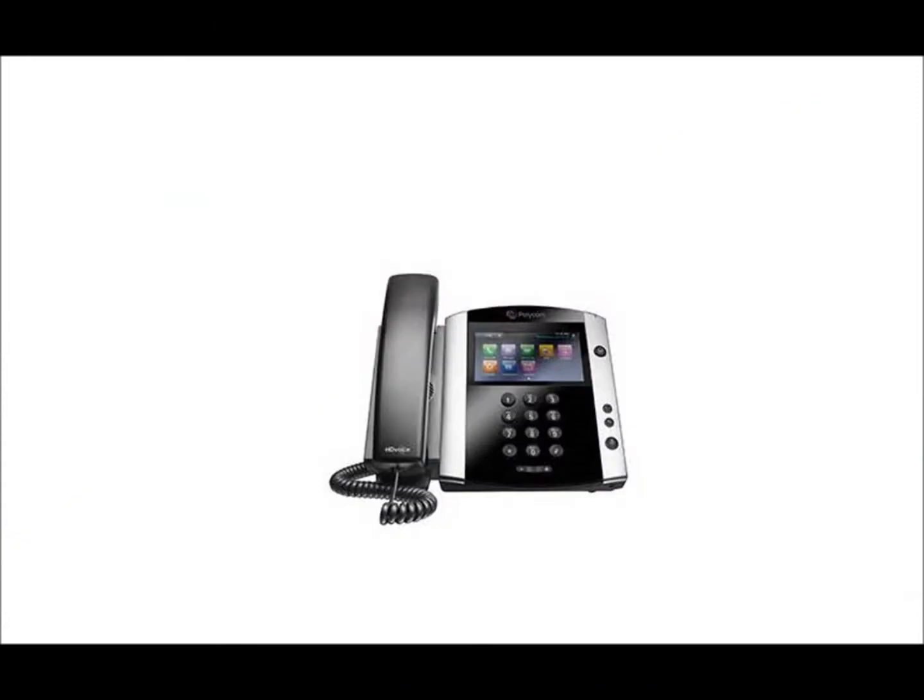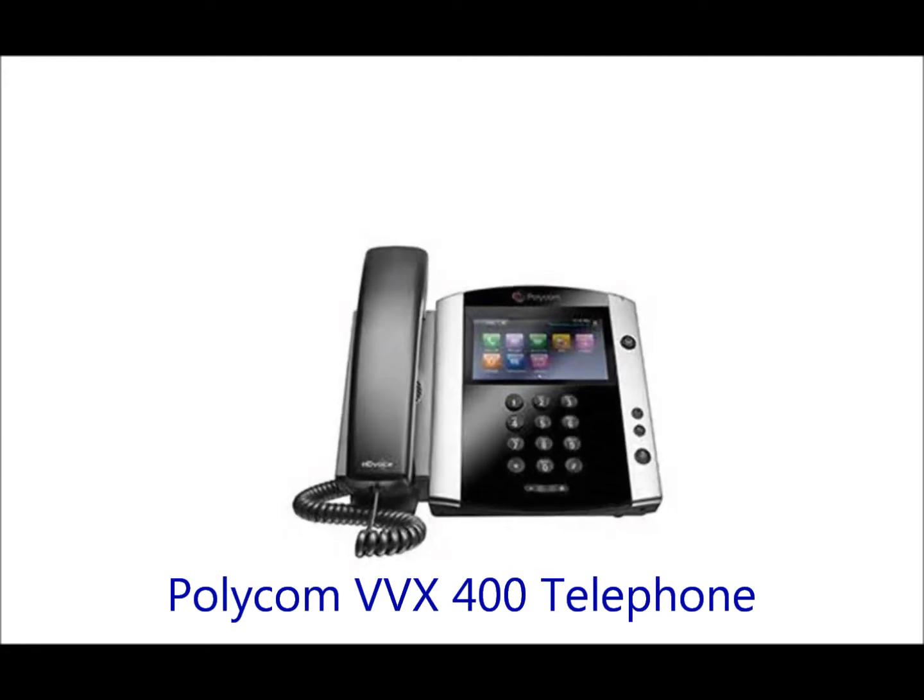Hello and welcome. Today we will be demonstrating the features of the Polycom Business Media Phone.